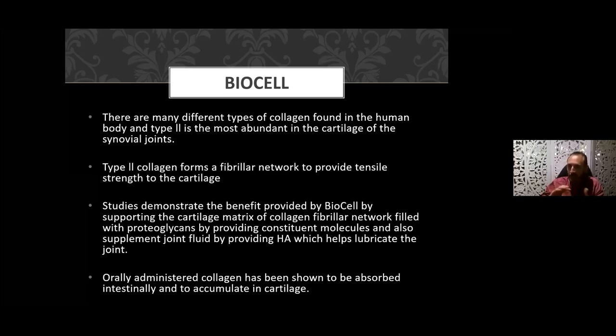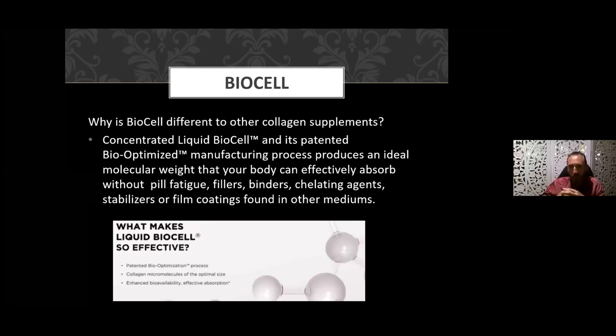The product fills with proteoglycans by providing constituent molecules and supplementing the joint fluid with HA to lubricate the joint. Orally administered collagen has been shown to be absorbed intestinally and to accumulate in cartilage. In liquid preparation you get a better rate of absorption. What makes it different: number one, it's a patented bio-optimized manufacturing process producing the ideal molecular weight that the body effectively absorbs without pill fatigue. We avoid fillers, binding agents, chelating agents, stabilizers, capsule coatings, and other excipients found in tablet or powder preparations.